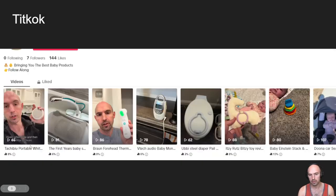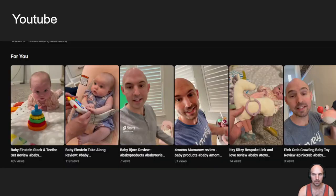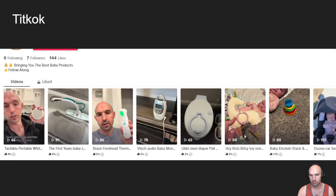Then I upload that same video on TikTok. As you can see, it's a ritzy bespoke link, love review, 74 views here, 88 views — same video, same thing. This is a new account, only have some followers, 144 likes. I got pretty good engagement — six, eight likes — pretty good stuff.